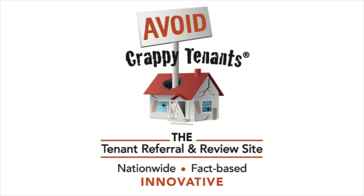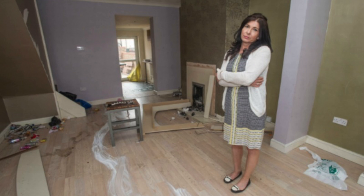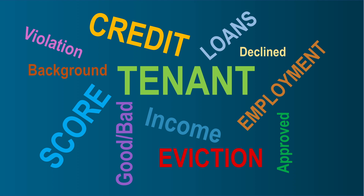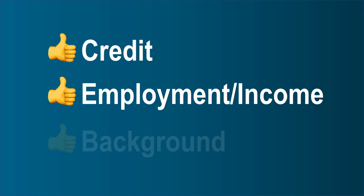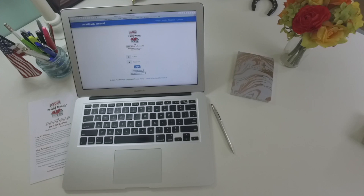If you've been in the rental space for any period of time, you know it only takes one bad tenant to wipe out your profit on a rental for the year. The normal tenant screening process can give you tenants with acceptable credit, verified employment and income, and no negative background, but it doesn't tell you how they'll treat your rental.